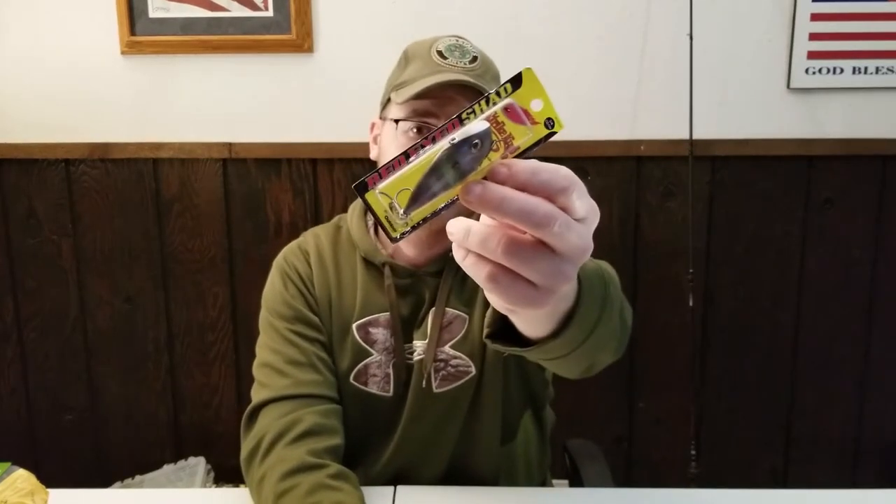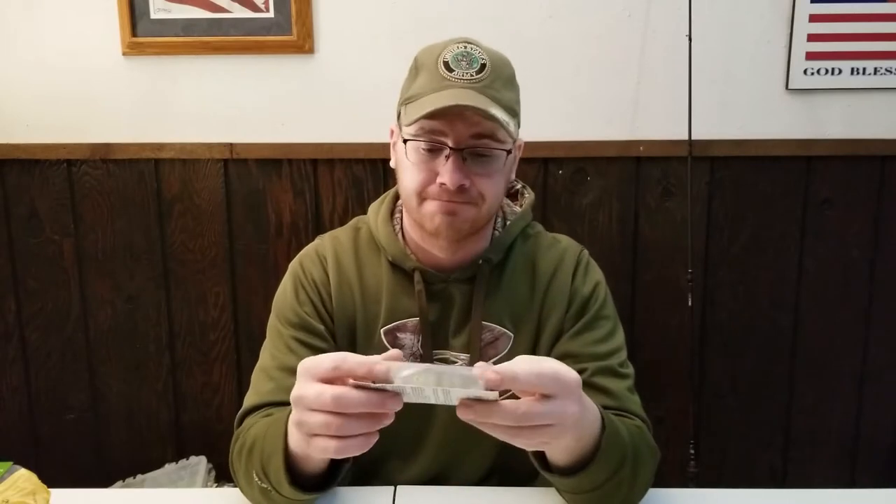For crankbaits I also got a Strike King Red-Eye Shad. Anybody who's ever fished with one of these knows they're awesome. I had one in the sexy shad color and I'm pretty sure I hooked into a muskie — one big head shake and it was gone. This is the three-quarter ounce size and it's one of the best lures out there. I love this thing — and that one was not on sale.